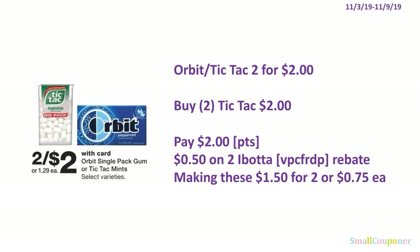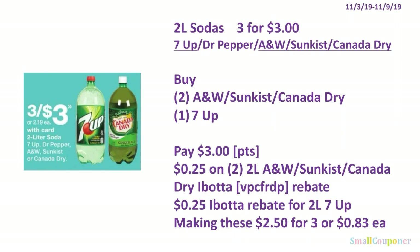Tic Tac is a great filler item and you can get an Ibotta rebate when you submit your receipt. The 2-liter sodas are 3 for $3. The ones underlined are the ones you should get because there are Ibotta rebates for those — not for Dr. Pepper. Buy 2 of the A&W, Sunkist, or Canada Dry and one 7UP. Pay $3, and you can use your points. There is $0.25 back on 2 of the same 2-liter A&W, Sunkist, or Canada Dry on Ibotta, and $0.25 on one 2-liter 7UP — referral code VPCFRDP. That makes everything $2.50 for 3, or $0.83 each.